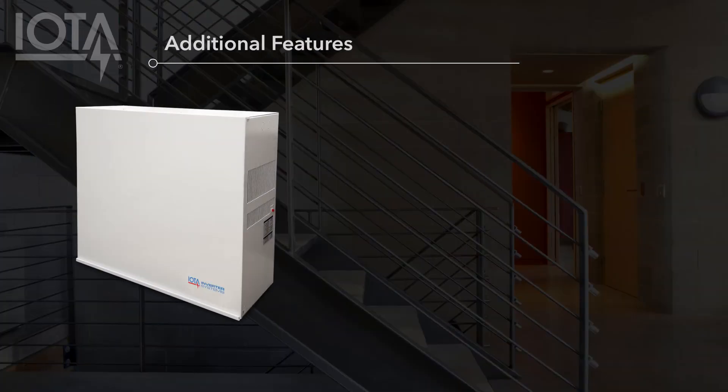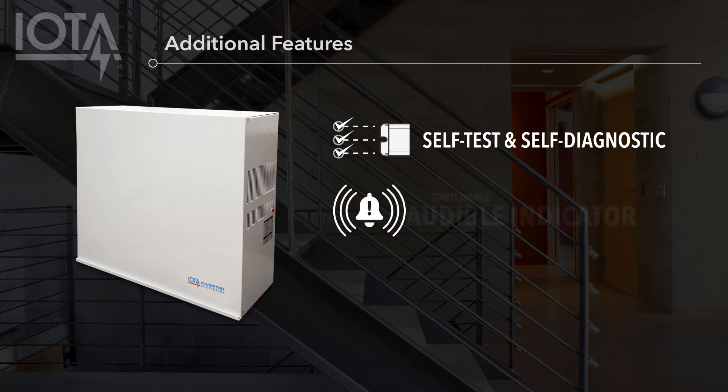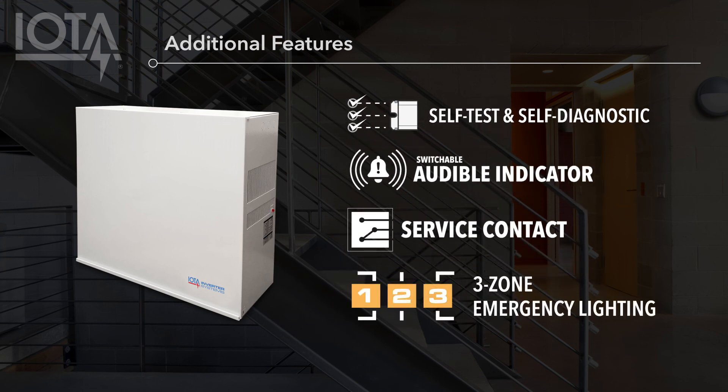The IIS 750 also features a few additional features that can help with monitoring and maintaining your emergency lighting equipment. These include self-testing and self-diagnostic technology that conducts required monthly and annual tests and reports on inverter health and load readiness; a switchable audible indicator to alert maintenance staff of any critical issues that may affect performance; and a service contact that allows the IIS 750 to interface with a secondary monitoring device. These features, combined with the IIS 750's three input circuit breakers, make it an extremely flexible emergency lighting solution for many diverse applications.